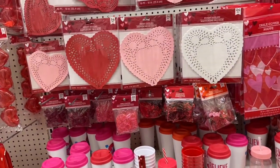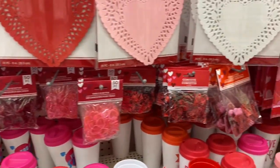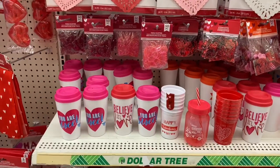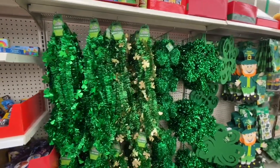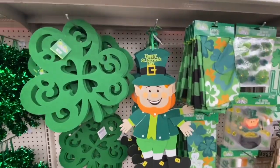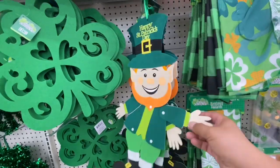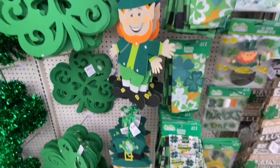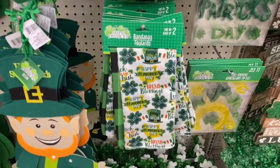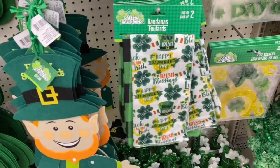I hope you guys can hear me okay — this store is very lively. I haven't been to this location before, but they seem to have really cute items and things I have not seen before. It looks like St. Patrick's has hit the Dollar Tree — they do have a lot of garland. Oh, and bandanas! I think this is perfect for the doggies, or just if you're going out — something to keep in your back pocket.